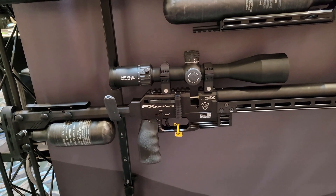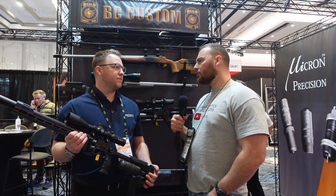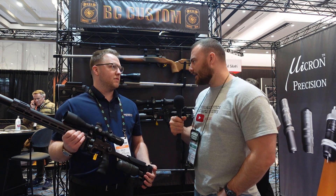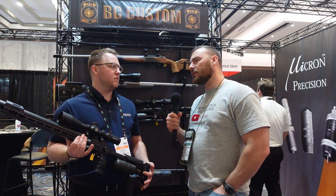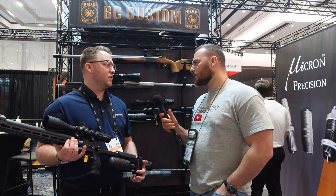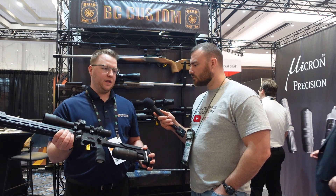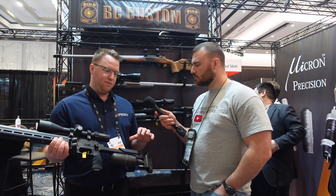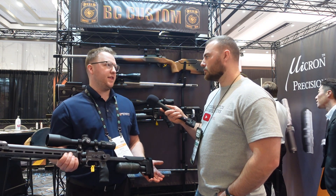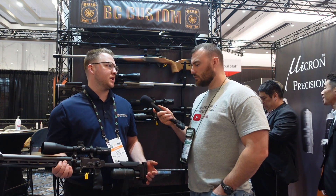Previously FX Airguns didn't have any air guns in .22 caliber that could push the pellet to velocities that compare with a CCI standard velocity .22 rimfire — around a thousand, eleven hundred feet per second. So they put a slug barrel in here as standard, which for the purpose of NRL22 to compete with those .22 shooters — with a 40 grain or 34 grain or even under — you can push that thousand feet per second and really compete, if not win, multiple matches this year.